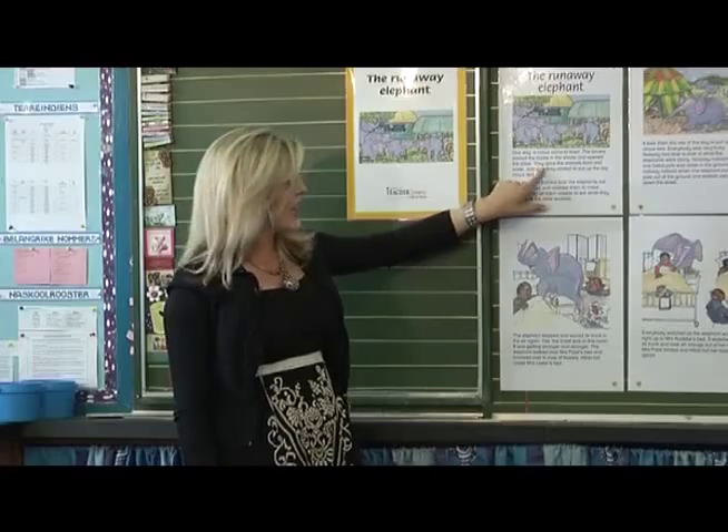I'm Leonie Els, a grade 3 teacher at Laar School Rachel de Beer. I'm doing my lessons on shared reading and today the focus is on reading with the teacher.